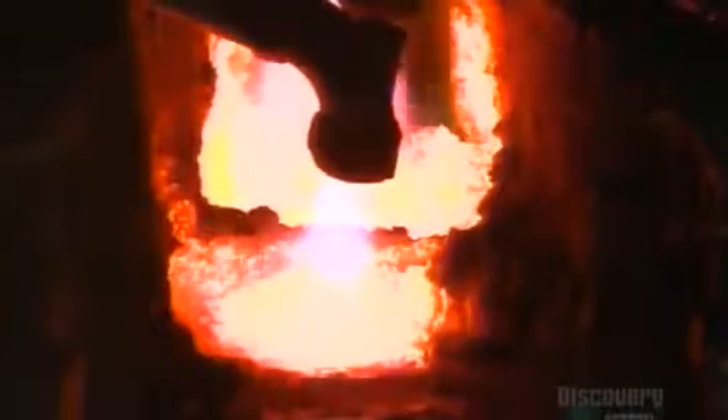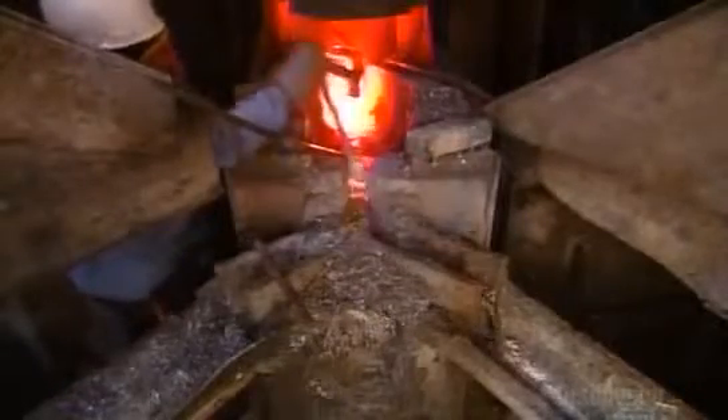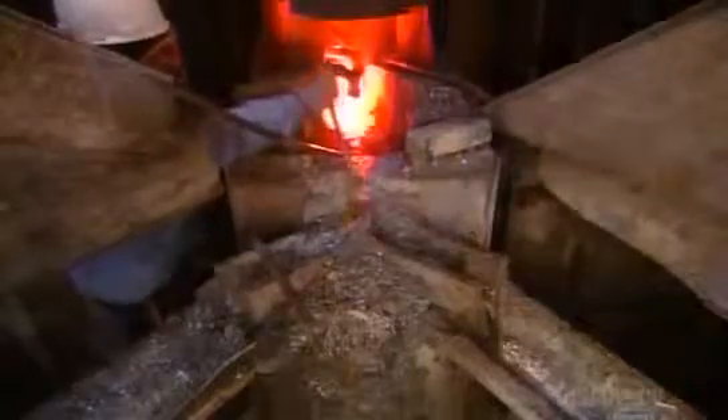Then it's into a furnace for 10 hours. The lead melts into a liquid and the other metals float to the surface, allowing them to be skimmed off.